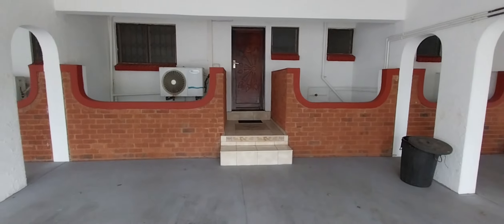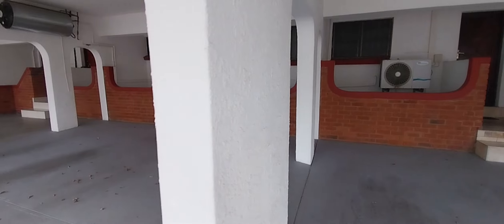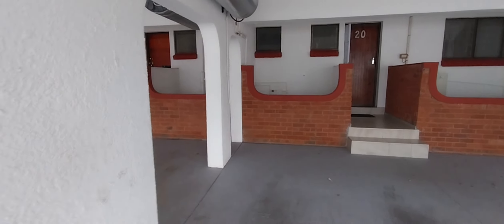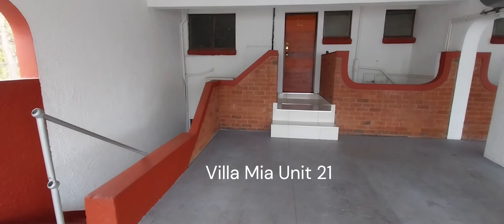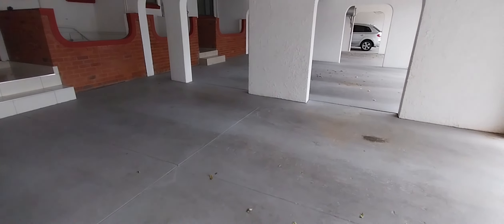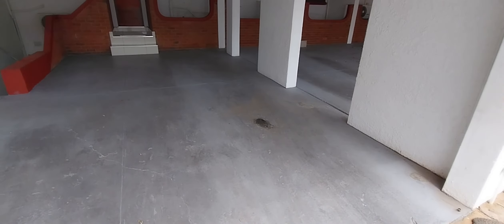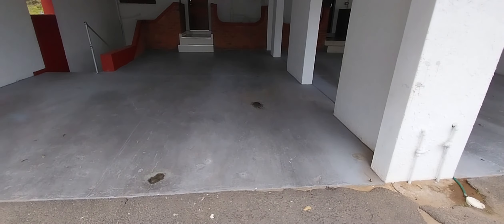Just walking a little bit further back — that's unit 19, which has two steps. Then we have unit 20, then we have unit 21. When you're visiting unit 21, your parking bay is right in front of the unit. It's quite large — you can fit a fender trailer in the front and your vehicle at the back.